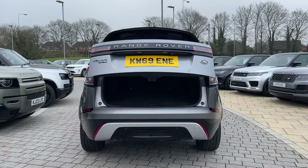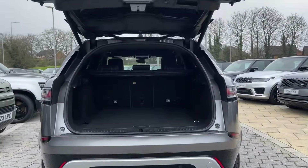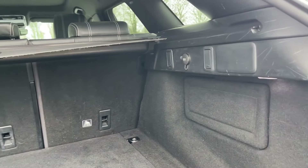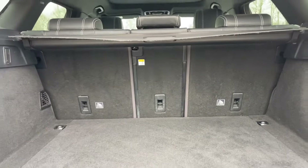The boot can be opened electronically using the key. This feature is bound to come in handy after a large shop or when pressed for time. Doing so will reveal a large amount of boot space that can be increased by folding down the rear seats.